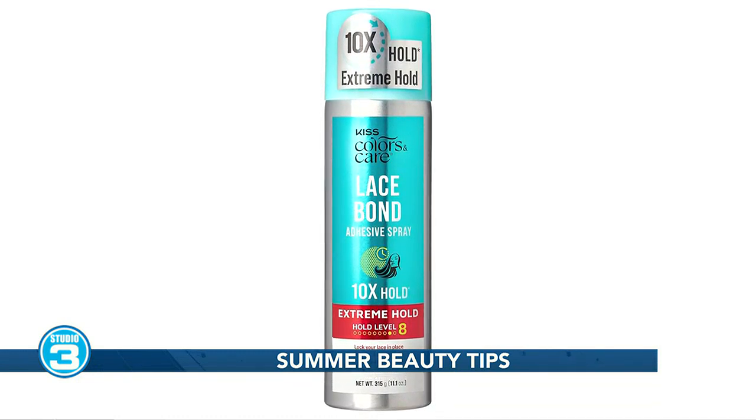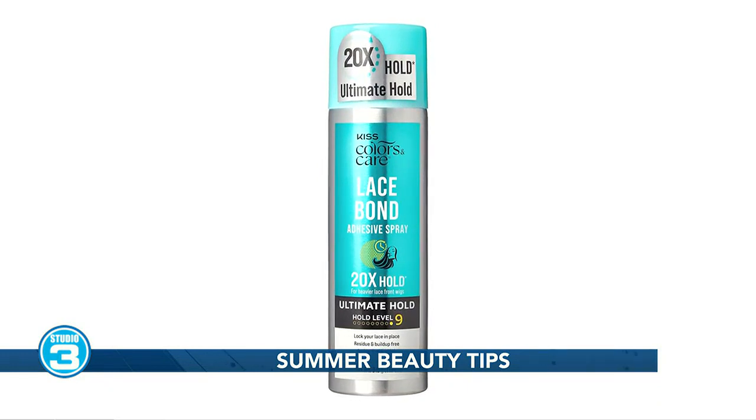The last one is the Ultimate. It delivers maximum hold for your more dense wigs.